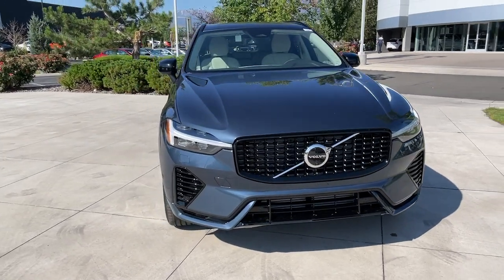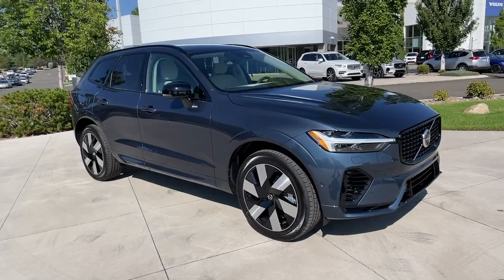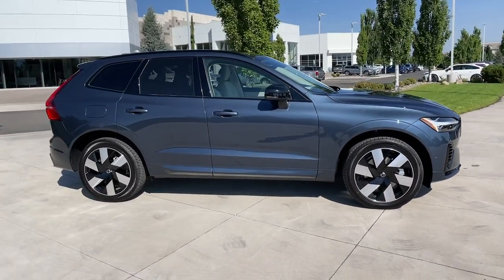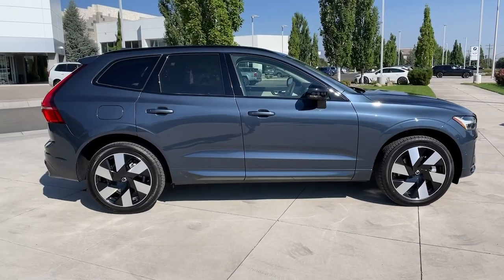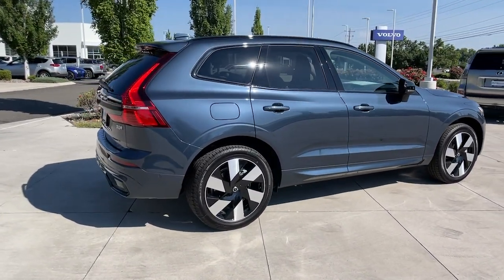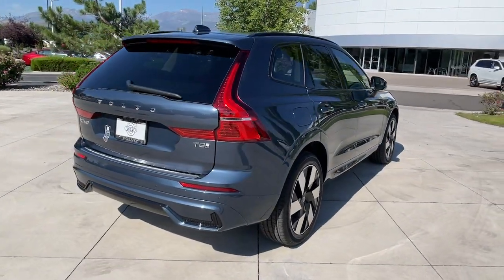Your next car could be the 2025 Volvo XC60. Here's a tech-forward XC60 that has been impeccably designed and built to echo your core values. Safety, comfort, capability, and the beauty of iconic Scandinavian design come together seamlessly to offer a secure and delightful driving experience.